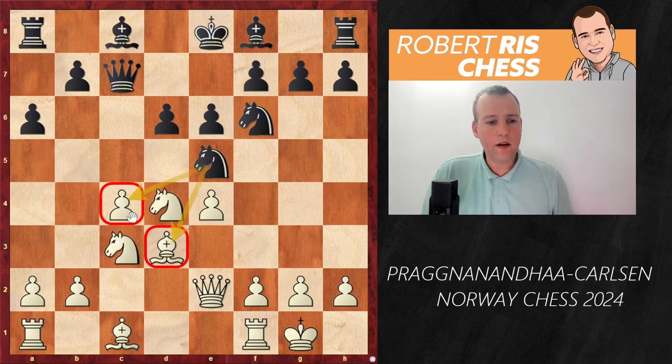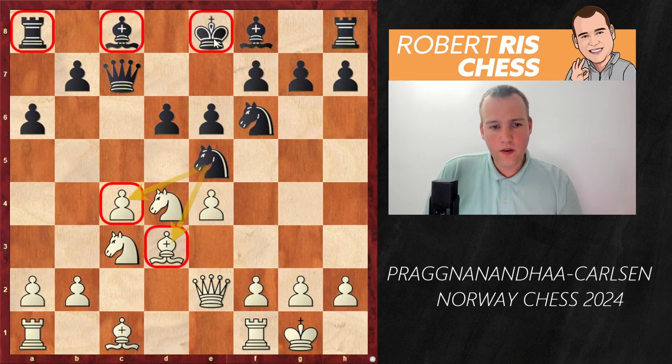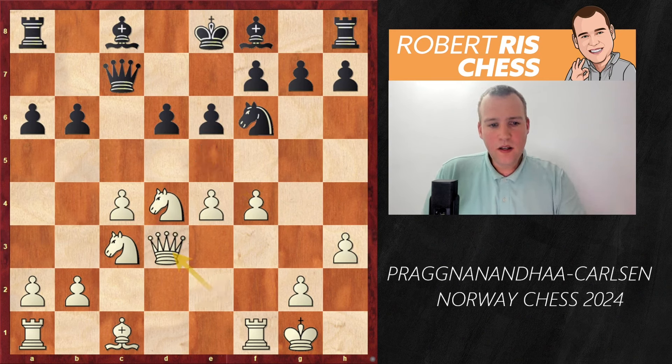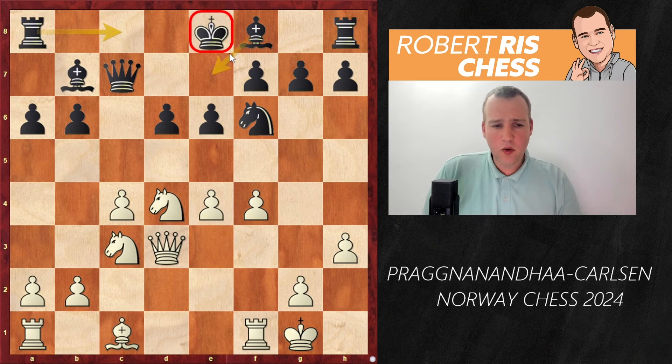White is grabbing space with c4 and black has a very solid but somewhat cramped position. Nbd7 is played, Nc3, and then Ne5 — Magnus puts pressure against the bishop, and the pawn on c4 would hang if white moves that bishop, which justifies black's plan of moving the knight a second time. White goes for h3, a useful move, and after b6, f4 is played.